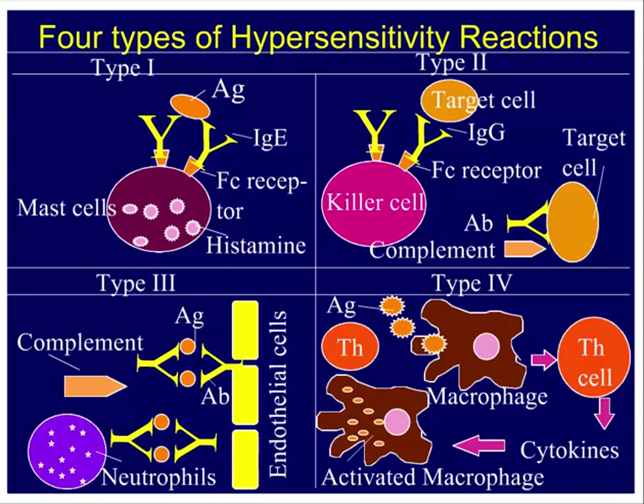Type III hypersensitivity is called immune complex disease. Normally, antigen-antibody complexes are efficiently cleared by phagocytic cells in the liver or spleen. But in certain individuals these immune complexes are not efficiently cleared. They get deposited and activate complement, including anaphylatoxin fragments that activate mast cells, and ultimately trigger neutrophil infiltration. These immune complexes deposited in blood vessels or organs trigger chronic inflammation that causes severe damage to cells or tissues.